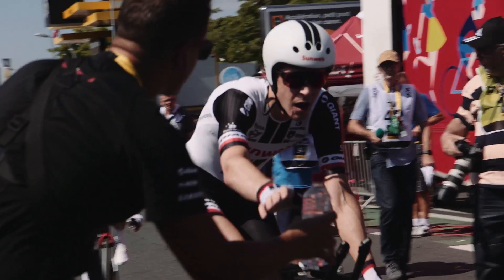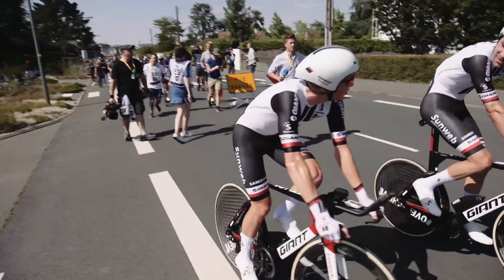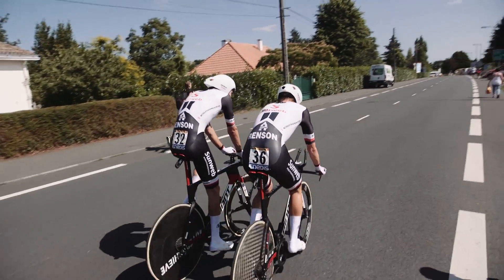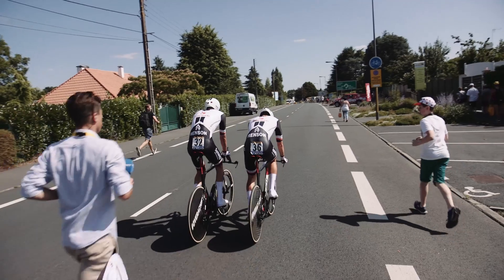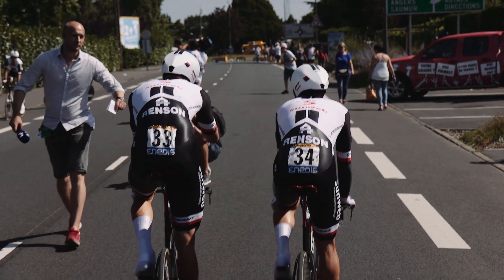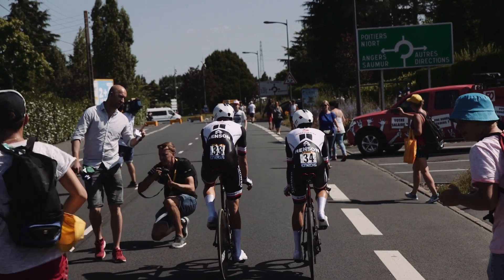Yeah, today was a good team time trial performance from the team. We put a lot of thought into this team time trial — it was going to be an important one for the overall classification and we wanted to make sure we're up there among the top teams. At the moment we were 11 seconds off the fastest time, BMC, so it's quite a good performance from our guys. From what I could see from the car, technically a really good job and the boys can be proud of their ride today.